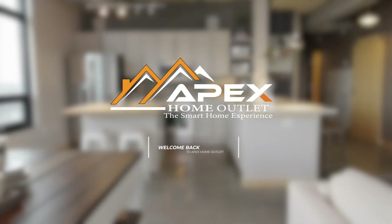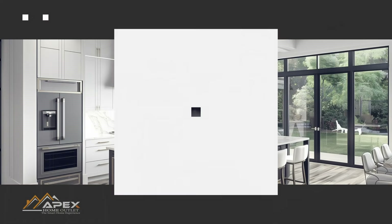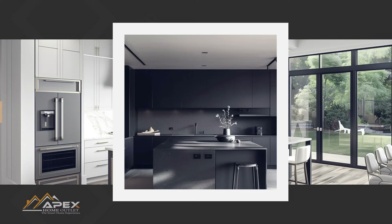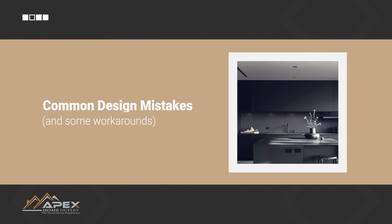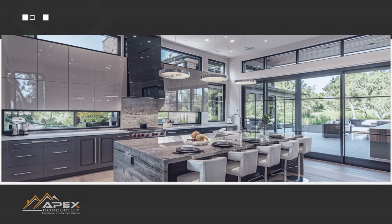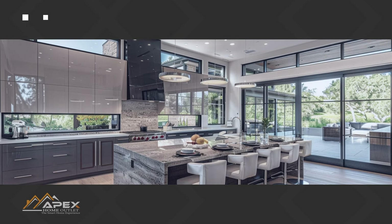Hey design aficionados, welcome back to Apex Home Outlet. Today, we're covering some common kitchen design mistakes to avoid. From poor layout choices to lack of storage solutions, we're going to help you navigate the intricate maze of kitchen design, so you can create the perfect space for cooking, entertaining, and living. Here are 8 common mistakes to avoid when designing your next kitchen.